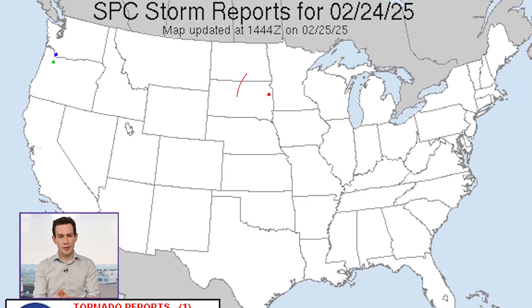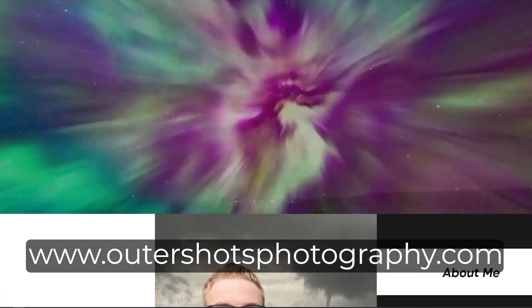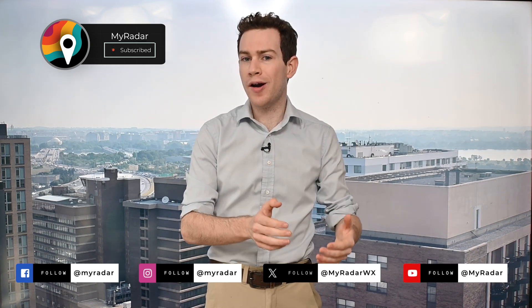Indeed it was. You see the little red blip there? That was the only tornado report in the entire country. If you want to check out more of Alex's photography — he has some epic shots — you have to go to his website: www.OuterShotsPhotography.com. And above all, this surprise tornado goes to show you that in meteorology, the atmosphere always shows its cards if you look carefully enough.